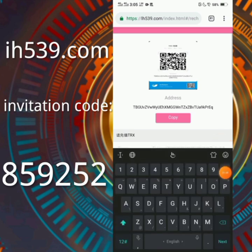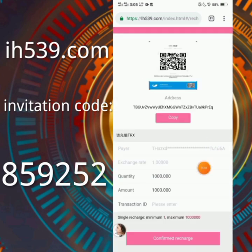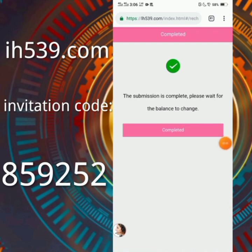When you click on the amount field, enter your deposit amount here. If you invest 1000 TRX, enter that amount here and enter your transaction ID. After entering your info, click on confirm recharge and your deposit will be successful.